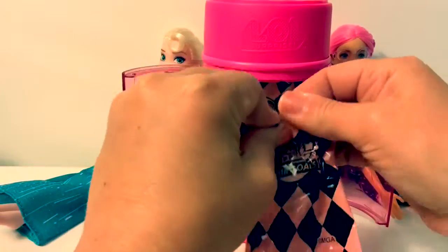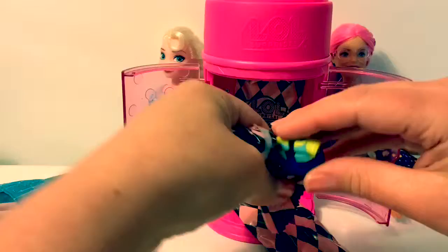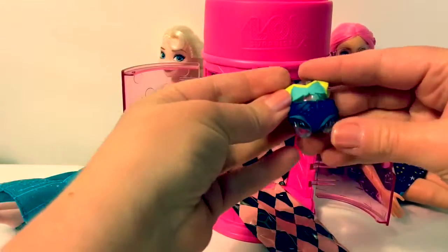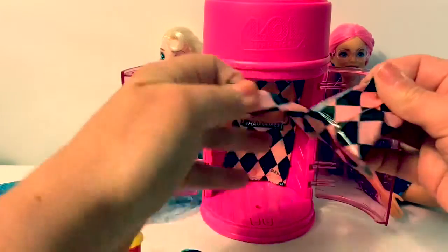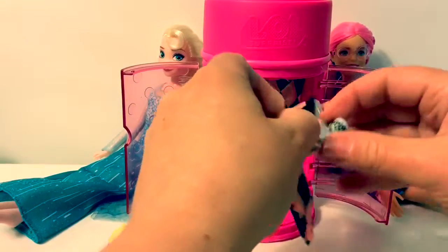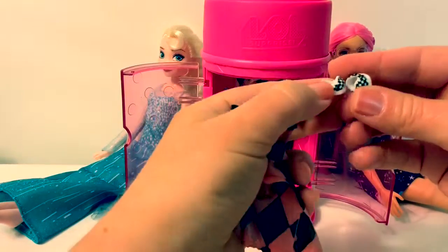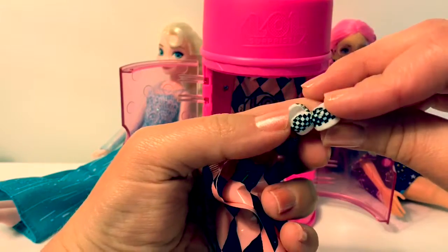Let's see what accessories we got. Here's her little outfit, a shirt and shorts. Her shoes. They also have checkers on them, just like her bottle.